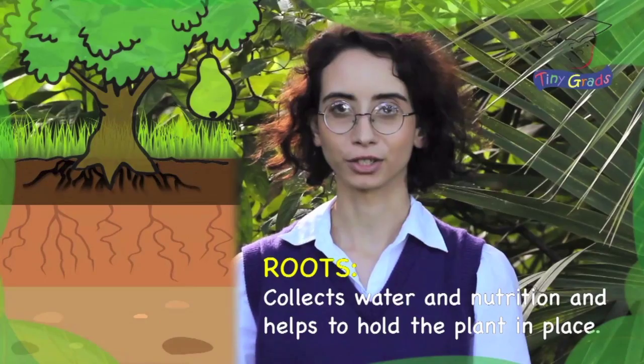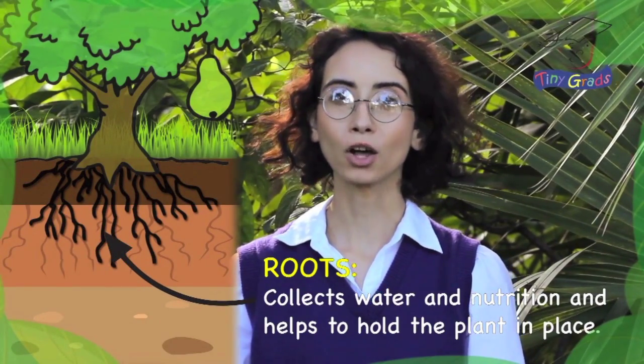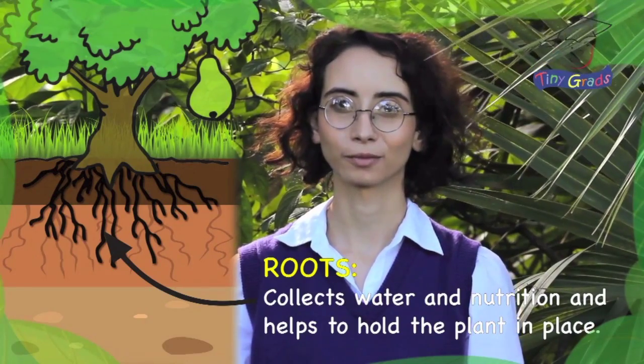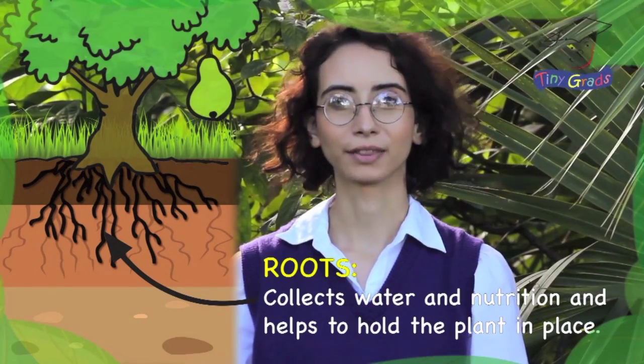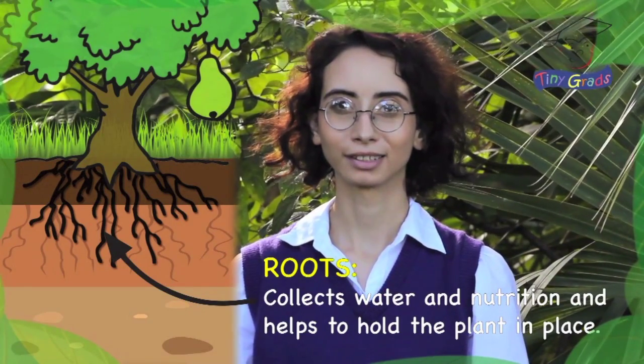Eventually, roots grow down into the soil. These roots collect water and nutrients from the soil and also help to hold the plant in place. Once the roots begin to spread out, the stem of the plant grows upward until it breaks through the surface of the soil, then continues to reach up toward the sun.